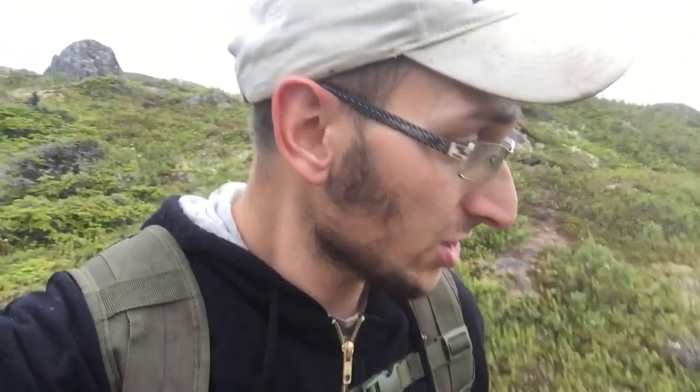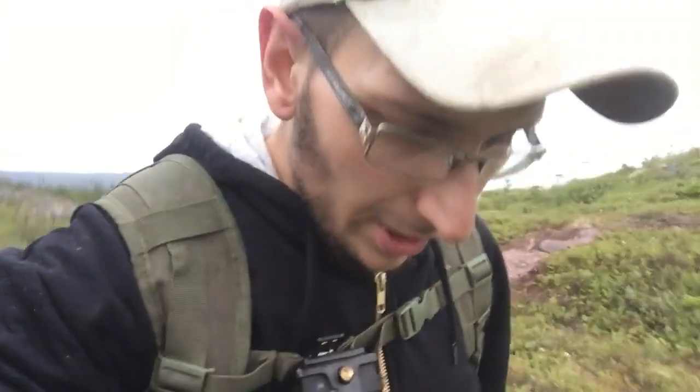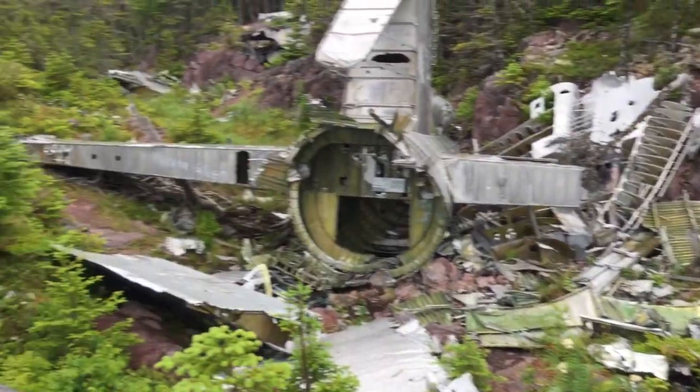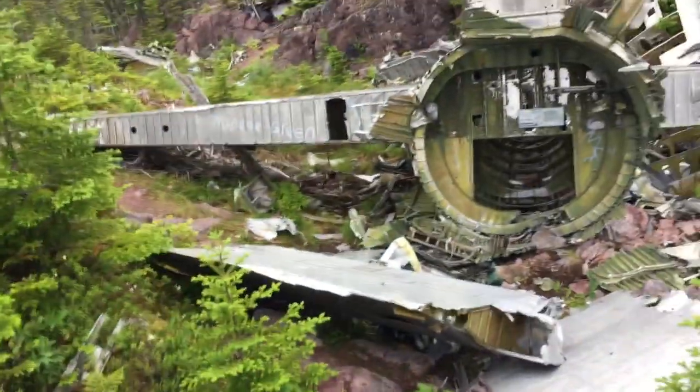Alright, let's check it out — moving down to the tail section now. So there's the tail. This is a crap ton of parts here. I'm going to go down and actually see the tail up close and personal.